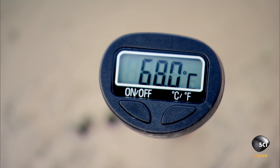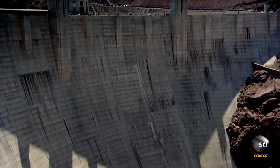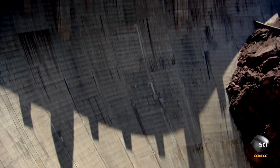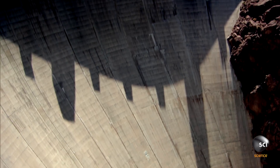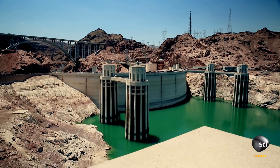It takes just half an hour for the temperature of the mix to reach its peak at 155 degrees Fahrenheit. If they poured all of the Hoover Dam's concrete in one go, it would take 125 years for it to cool and cure, meaning uneven setting and potentially catastrophic cracking.